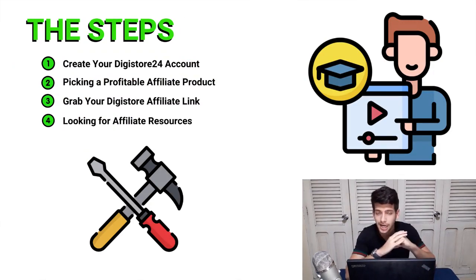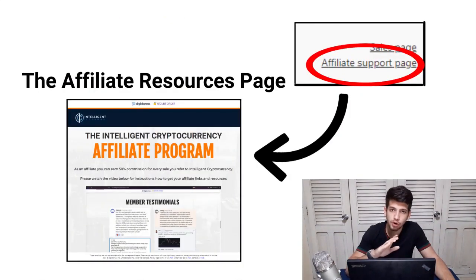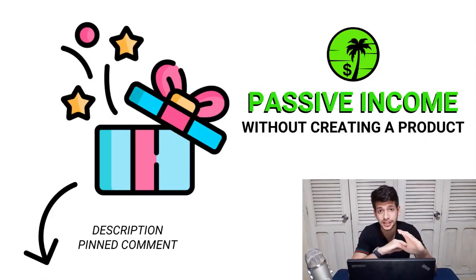That brings us to step number four: grabbing affiliate resources to help you promote this offer. Go to the affiliate support page and you'll find useful material like promotional banners and email swipes, which can help you later in your journey. By the way, if you're interested in affiliate marketing, I highly advise you to download my passive income guide in the description — it teaches my favorite three-step process that all successful affiliate marketers use to build a full-time income online.